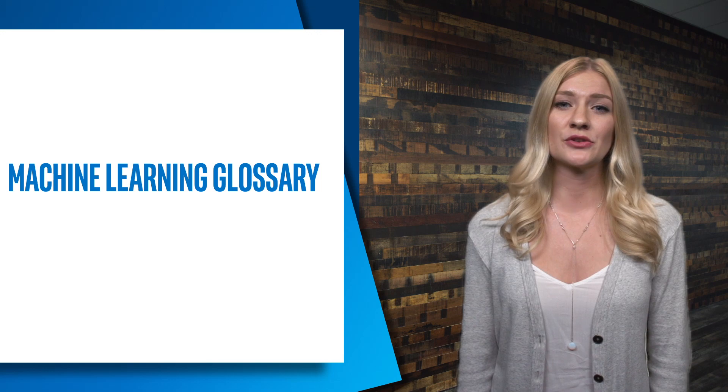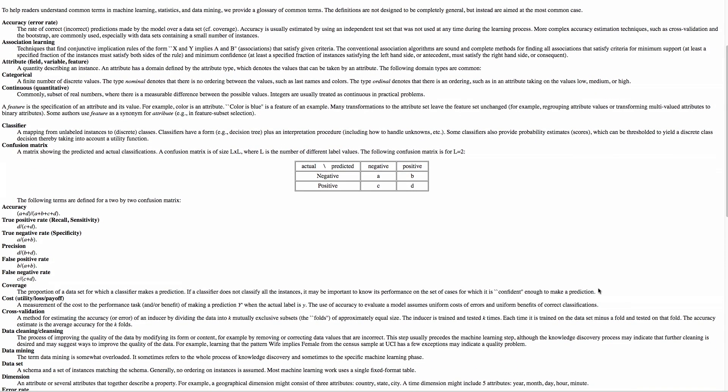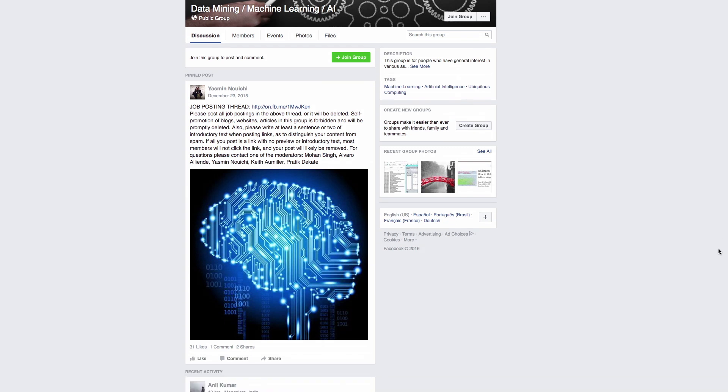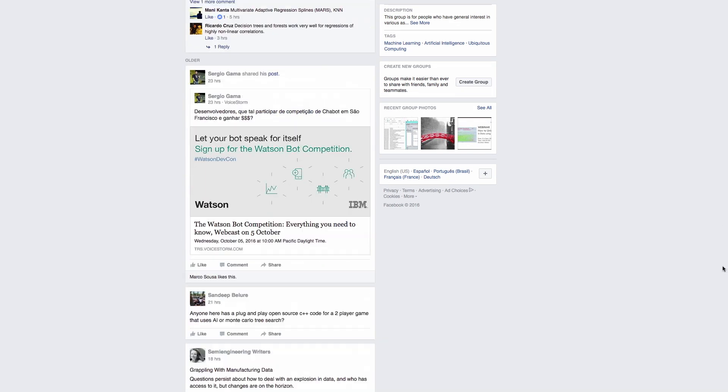You can also check out the machine learning glossary, where you can go to learn common terms in machine learning, statistics, and data mining. Lastly, the data mining, machine learning, and AI group on Facebook is for anyone with a general interest in various aspects of data mining, machine learning, human computer interaction, and artificial intelligence.